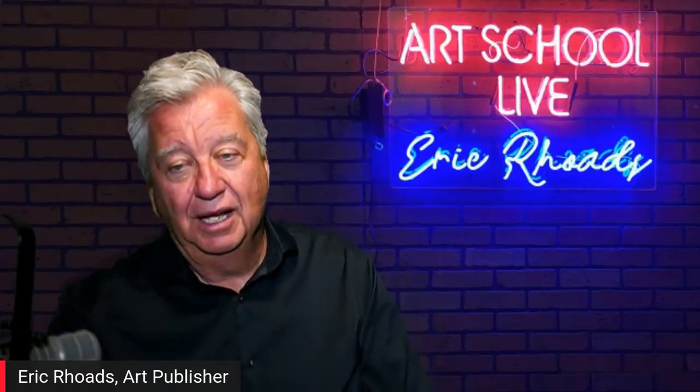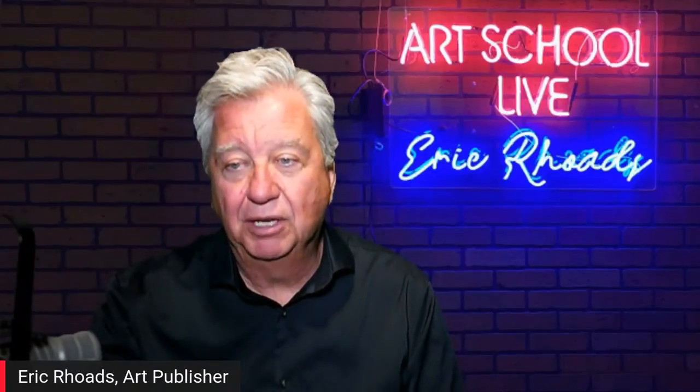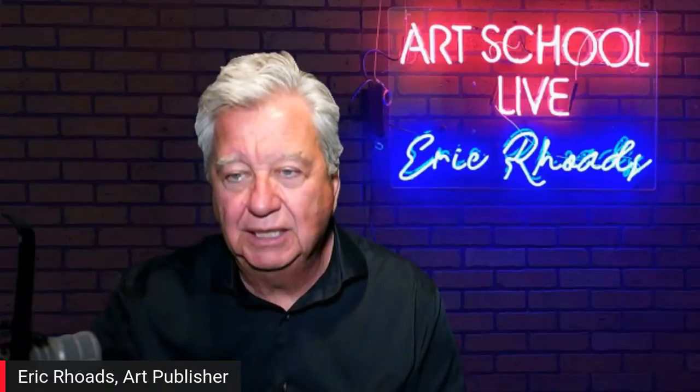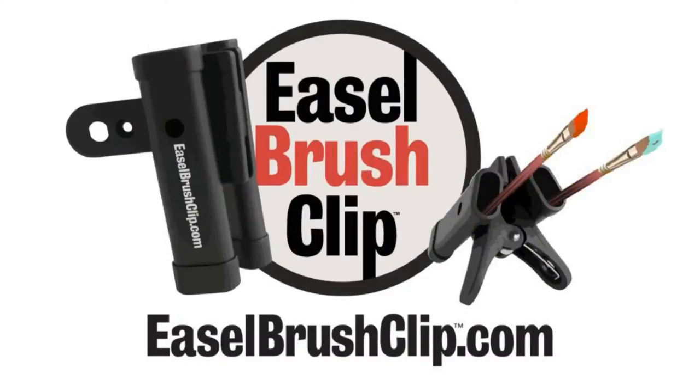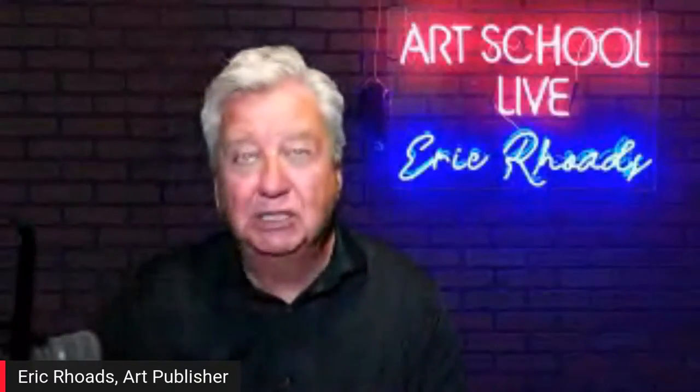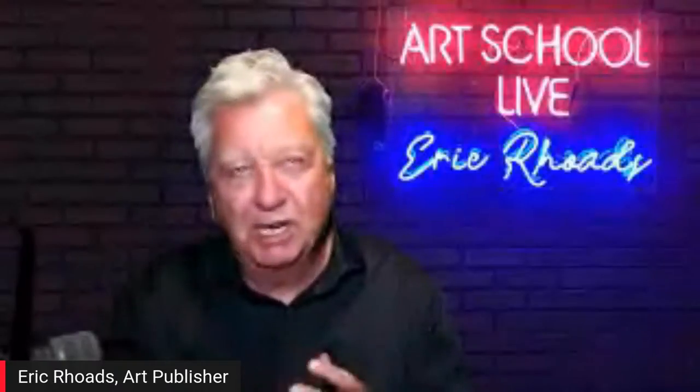Eric greets viewers all around the world — India, California, Illinois, and many more. The winner of the value specs from the last broadcast is Laura Langling from Iowa. Today's prize is the easel brush clip — leave a comment with where you're from to enter. There's also a free ebook called '45 Pastel Pointers from the Pros' available at pastelloive.com/45tips.